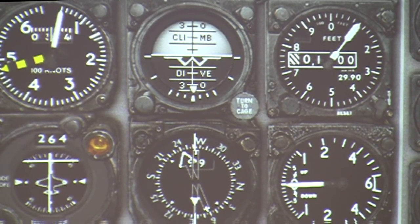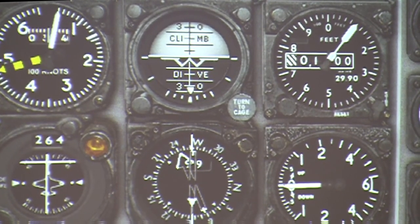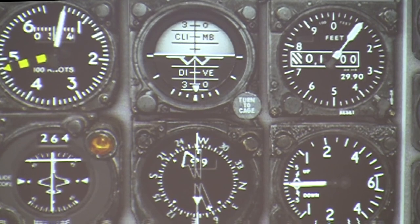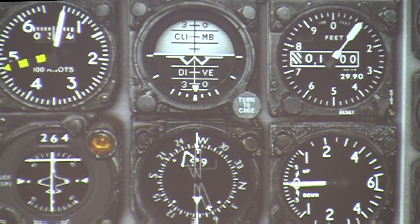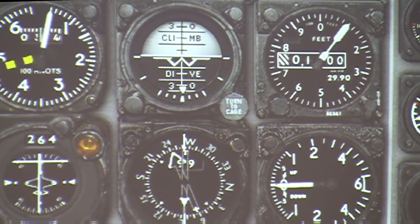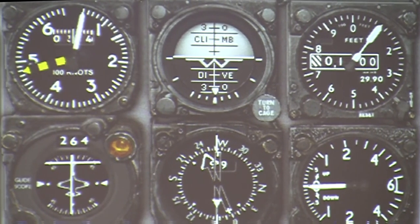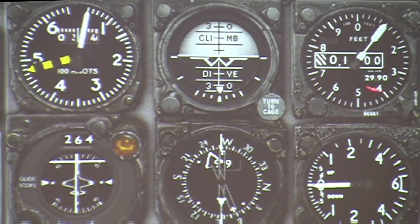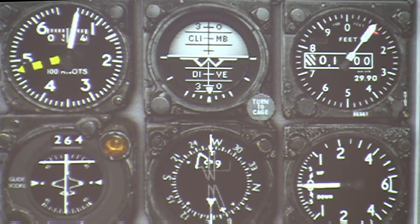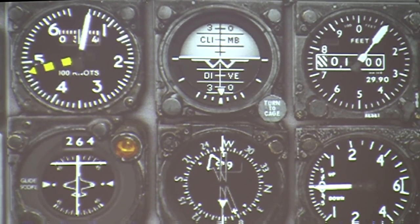On a clear day you don't need the attitude indicator, but in snow, rain, or at night where you can't see the ground, it would be really helpful. This is the altimeter — it tells the pilot how high he is in relation to sea level. Right now it's indicating a hundred feet above sea level, because Greenwood is a hundred feet above sea level. This is a vertical speed indicator — it tells the pilot how fast he's going up or down, which is really helpful to know when getting close to the ground.